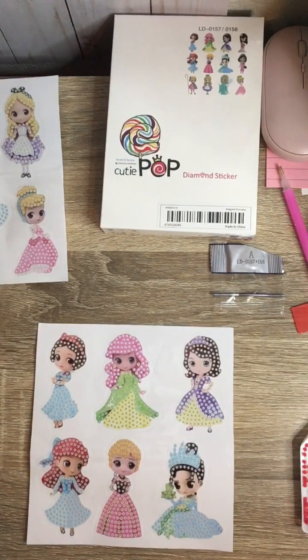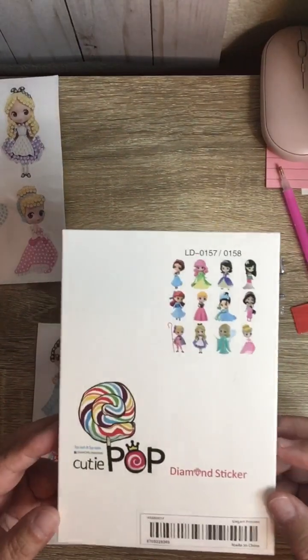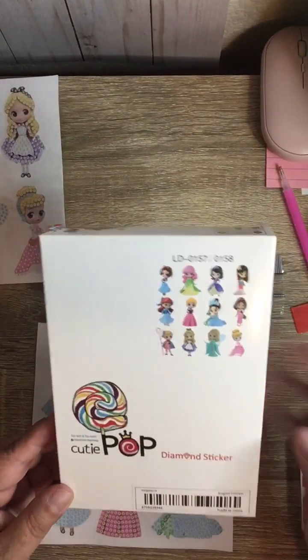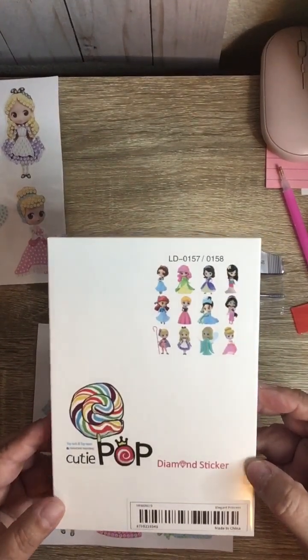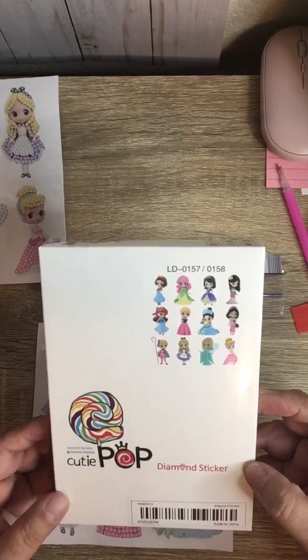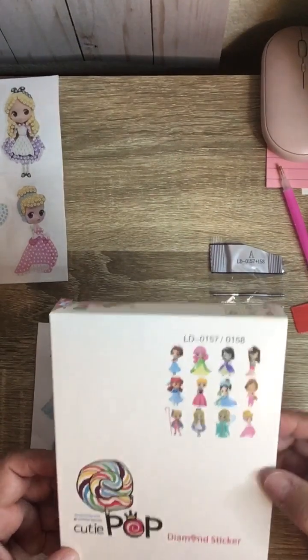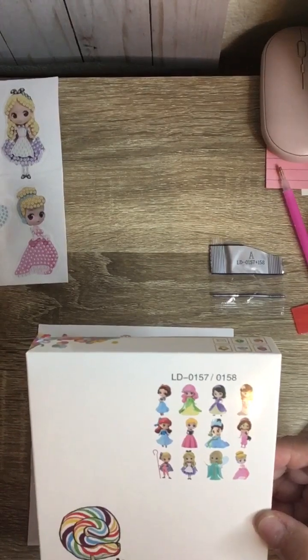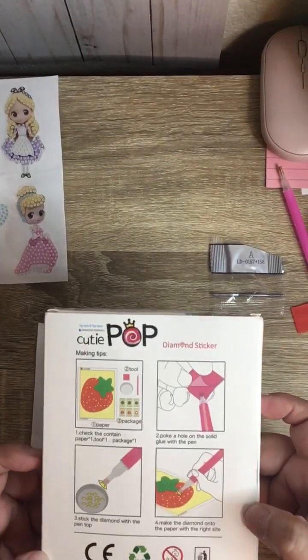Today I'm just going to record a little bit of what I'm doing this Saturday afternoon. I am going to do these little diamond stickers — hopefully you guys can see them. I got these on Temu a while back and I did do a haul on them. These are called Cutie Pop diamond stickers and they are adorable. You have 12 stickers — little figurines — they're so cute even without the diamonds on them.